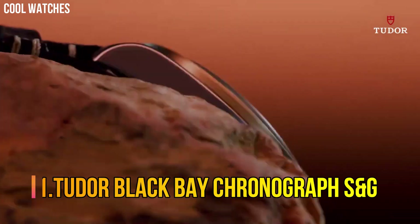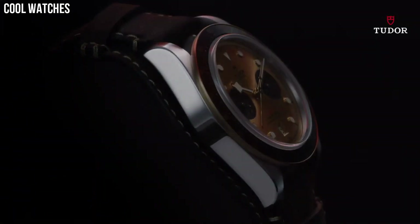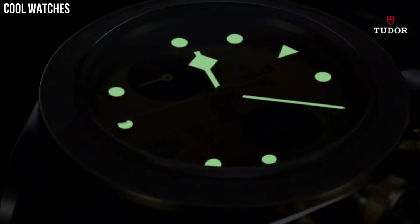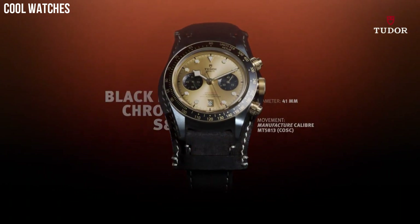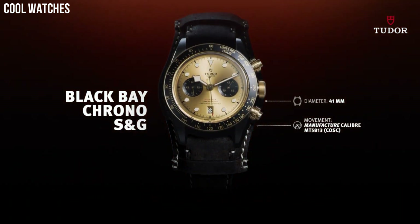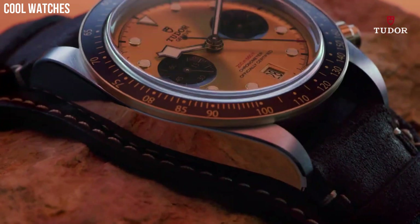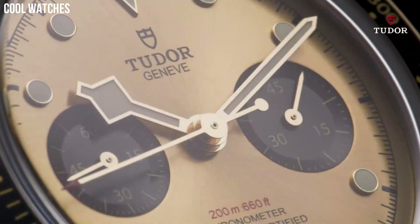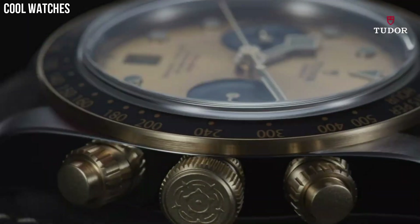Number 1. Tudor Black Bay Chronograph S&G — case material steel with polished and satin finish, case size 28mm, notched bezel in 316L steel with alternating cut grooves and polished finish, dial silver sunray finish, crystal sapphire crystal, integrated bracelet in 316L steel, folding clasp and safety catch, self-winding mechanical movement, caliber T201, power reserve approximately 38 hours, water resistance 100m.